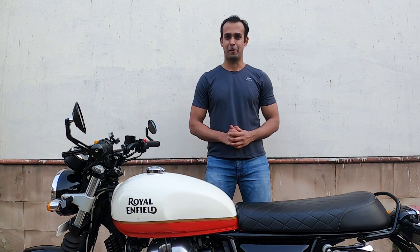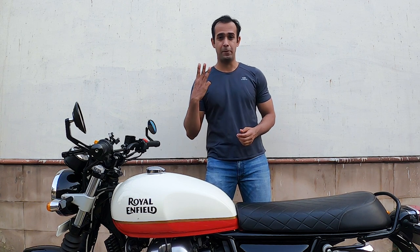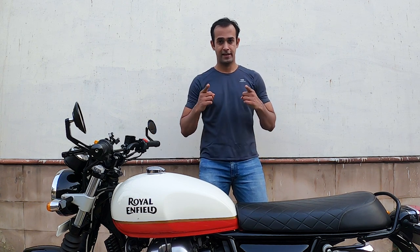Hello everyone, my name is Srinivas and welcome to my channel. In today's video, I'm going to be talking about my 3 best helmets that are priced under the 10,000 rupee mark. Let's begin.